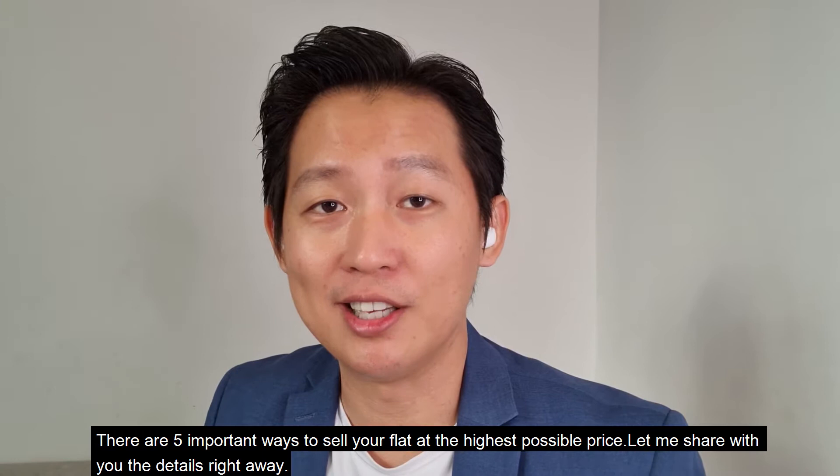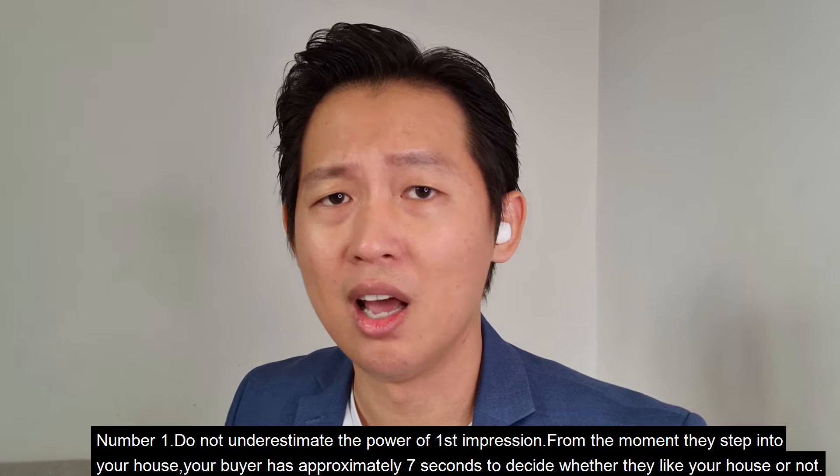There are five important ways to sell your flat at the highest possible price. Let me share the details right away. Number one: do not underestimate the power of first impressions.